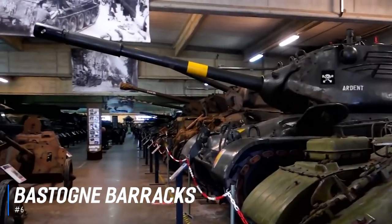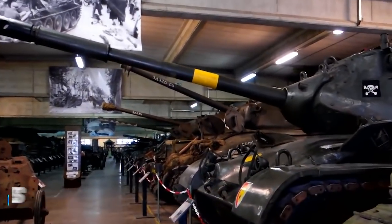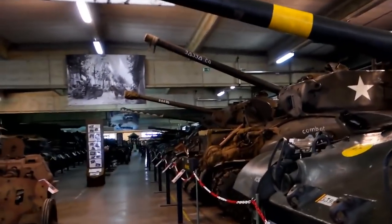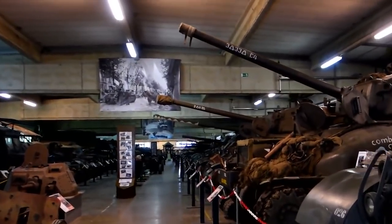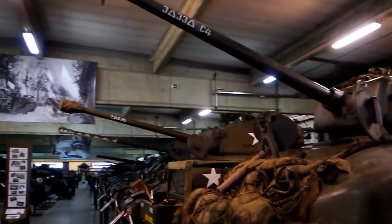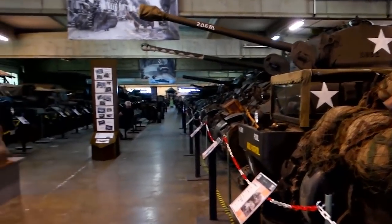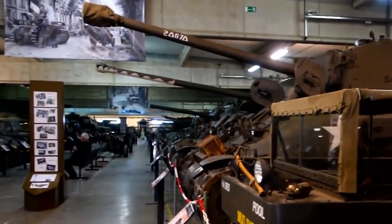At number 6 is the Bastogne Barracks. The Bastogne Barracks Museum was opened in 2010 and is located in the barracks that accommodated the Allied headquarters during the Ardennes Offensive in 1944. Restored parts of the barracks exhibit a collection of materials and weapons used in the fighting. The barracks are also home to military vehicles that are part of the Royal Museum of the Armed Forces Military Collections, with a Vehicle Restoration Center keeping historical tanks in perfect condition.